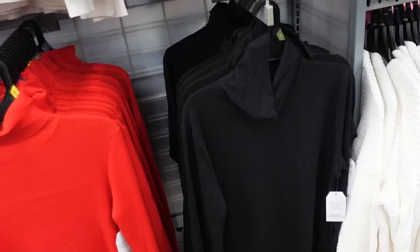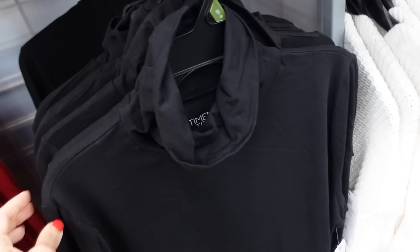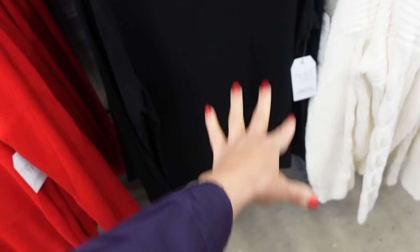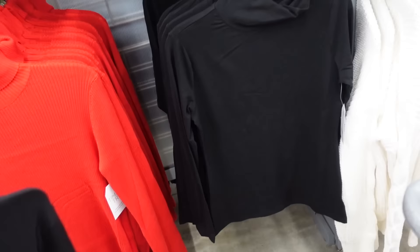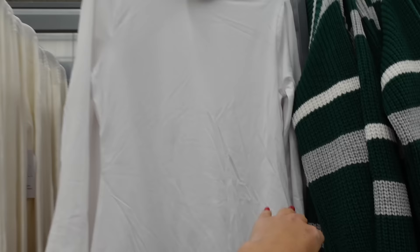Next to that are the classic style t-shirt turtlenecks. These are super stretchy from Time & True, just a tiny bit of a drop sleeve, fitted through the wrist and also through the body. That's the small with a little bit of a relaxed fit, and this is the extra large — you can see the difference. Comes in black and also solid bright white, and these are going to be $9.98.